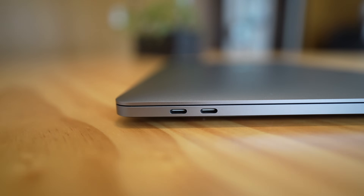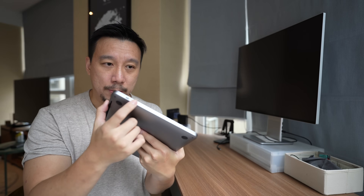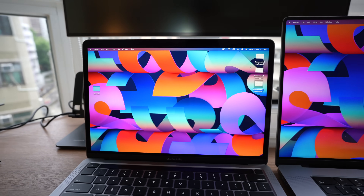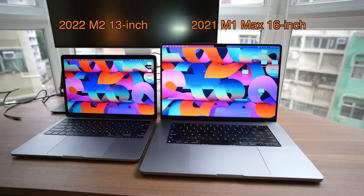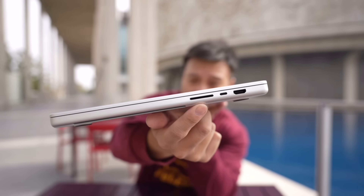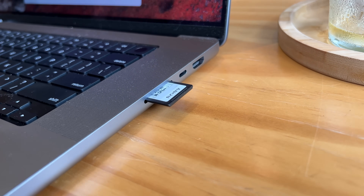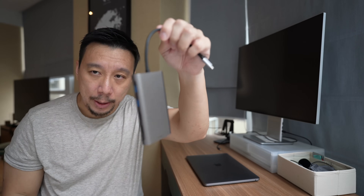The ports are unfortunately a little bit disappointing. You only have two USB-C Thunderbolt ports and a headphone jack on the right, and you charge the machine using the USB-C port. The included charging brick is 67 watts. This is unfortunate because with last year's 14 and 16-inch MacBook Pro, Apple introduced MacBooks with more ports — three USB-C ports, a headphone jack, MagSafe charging, an HDMI port, and my favorite, an SD card slot. As a YouTuber constantly recording video, I just plug my memory card into the slot and move files over. With this machine, I have to use a dongle.